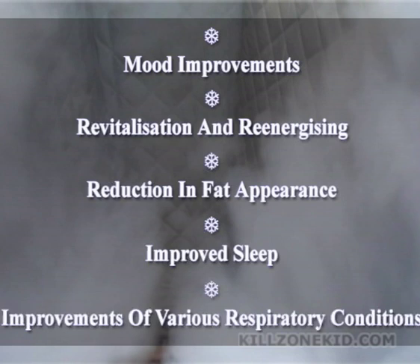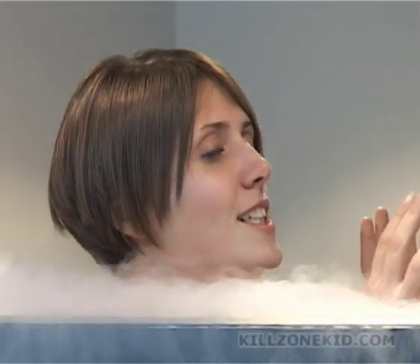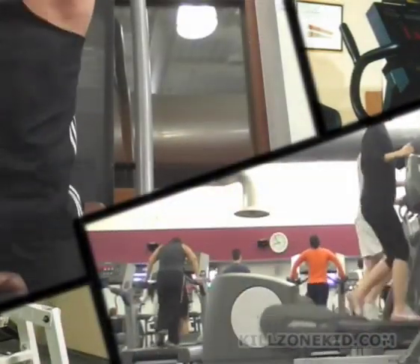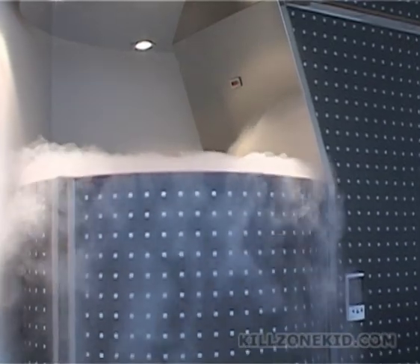Further benefits include improved sleep, improvement of various respiratory conditions, and last but by no means least, intimate improvements — manifested as greater enjoyment of sex, plus increased potency for males. For best results, the Cryosauna should be used in conjunction with a proper diet and essential physical exercise. So if you care about your health and well-being and want to have an edge, then the Cryosauna is certainly for you.